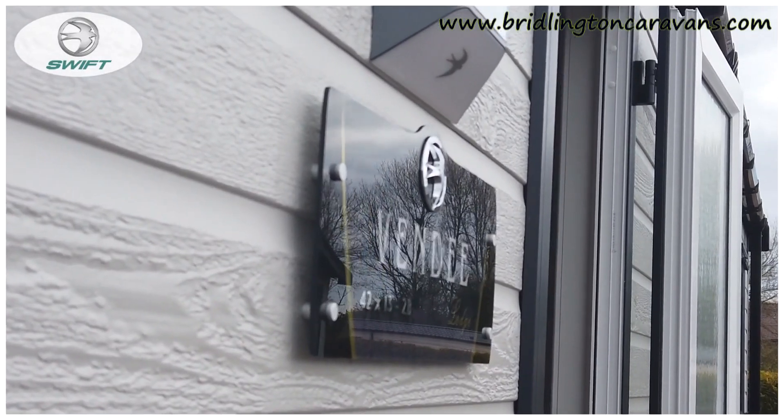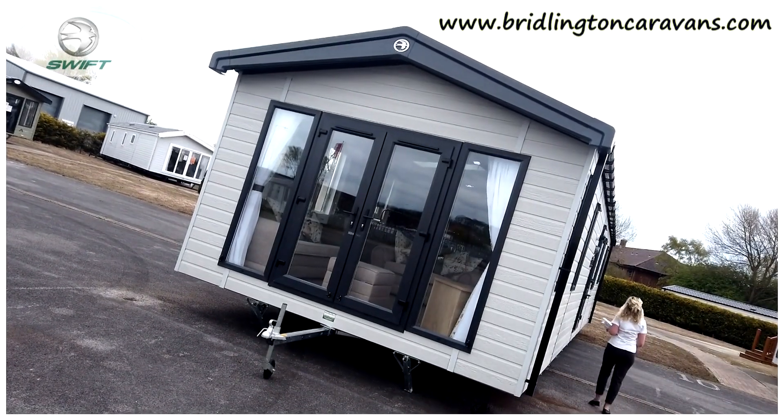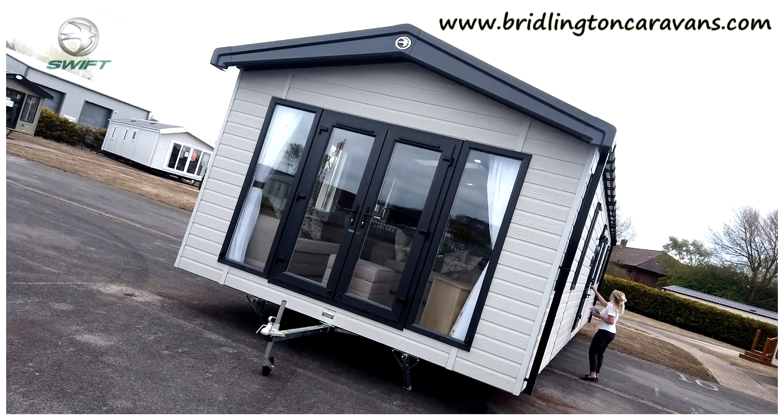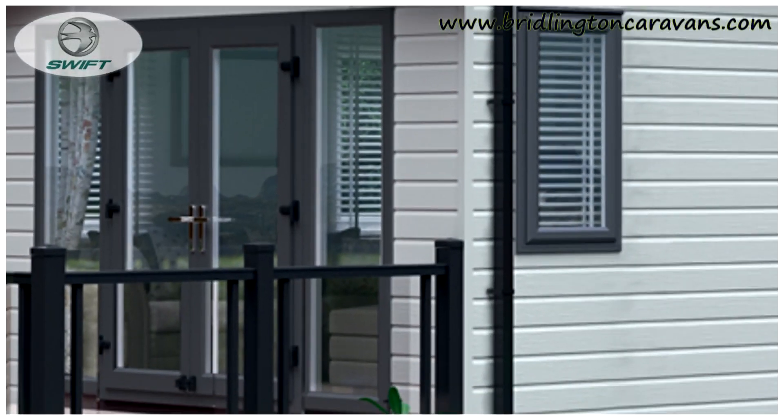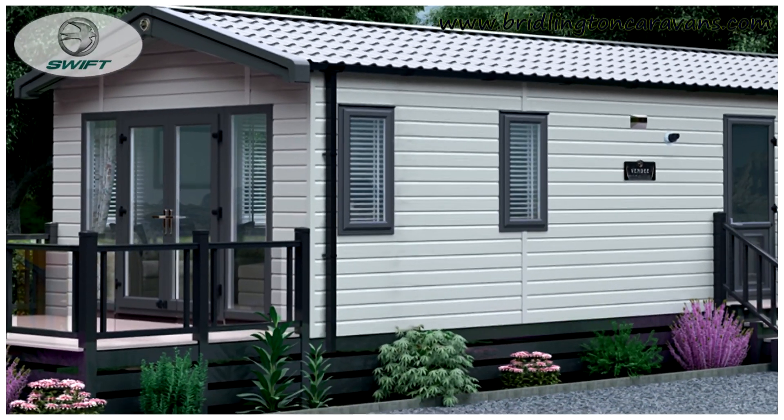It's a 42 by 13, 2 bed. It's got residential specification with a Bondi sandwich exterior wall construction for greater strength. It also has Canexcel, which is a high-density wood composite which on this model is mist grey.